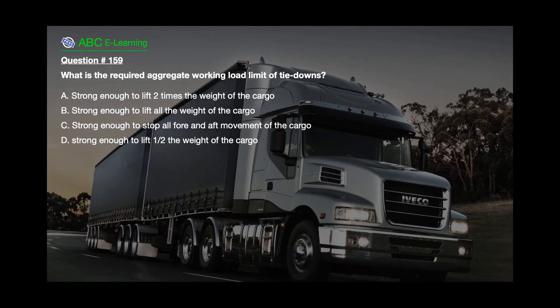Question number 159. What is the required aggregate working load limit of tie-downs? A. Strong enough to lift 2 times the weight of the cargo. B. Strong enough to lift all the weight of the cargo. C. Strong enough to stop all fore and aft movement of the cargo. D. Strong enough to lift 1.5 times the weight of the cargo.